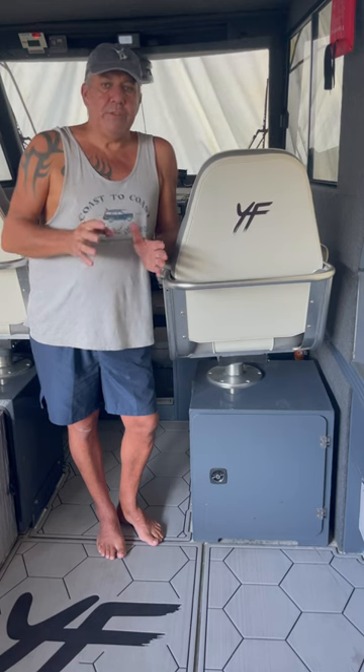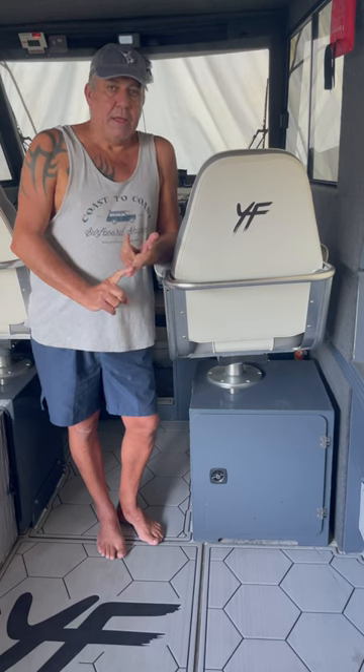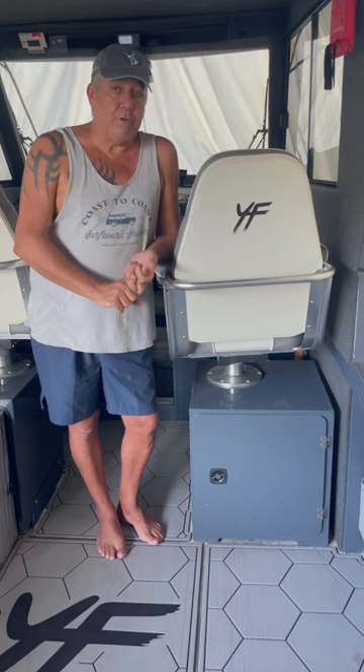Once you've watched this series of videos, you will absolutely not buy a Quintrex Yellowfin. You might never buy a Quintrex again, and you definitely won't buy a new boat that's been supplied and fitted by Mandra Outboards.